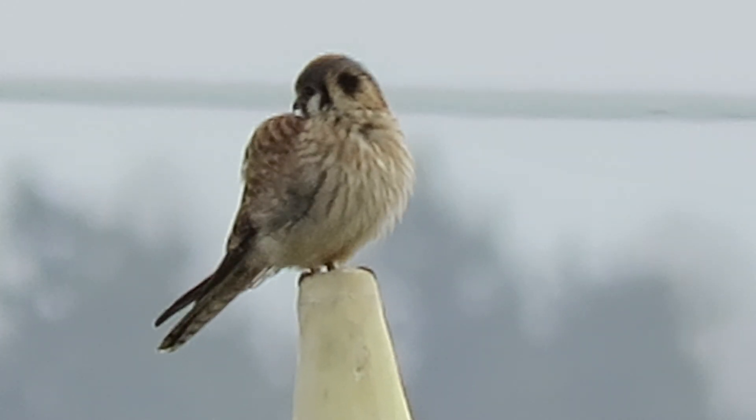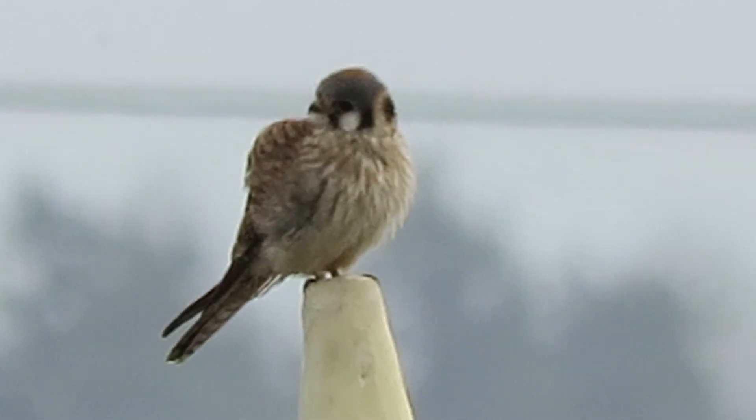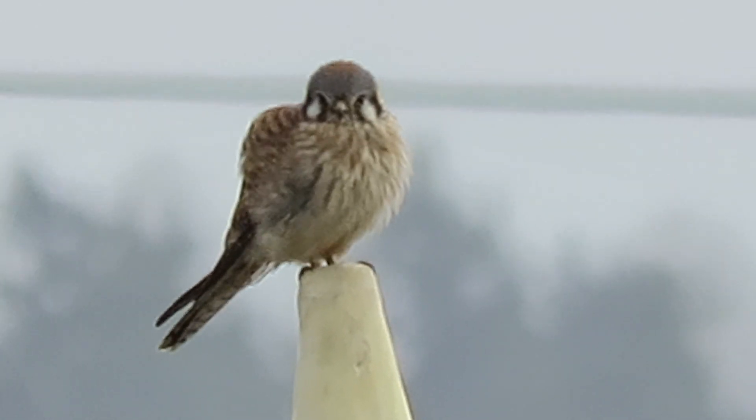All right then, we'll give her a break and go see if we can locate the male. There she's looking over. She's going to sit tight. We'll get on our way then.